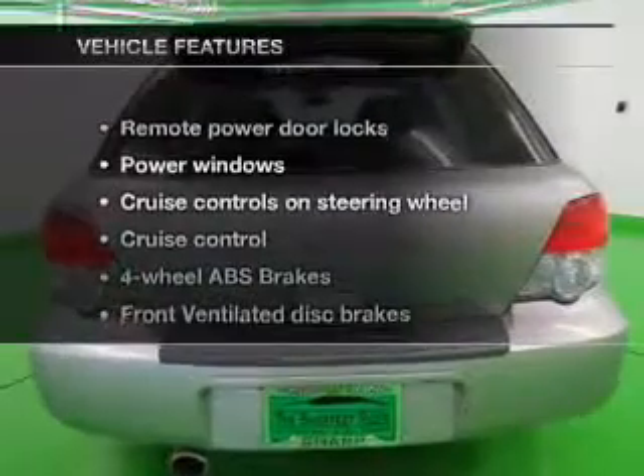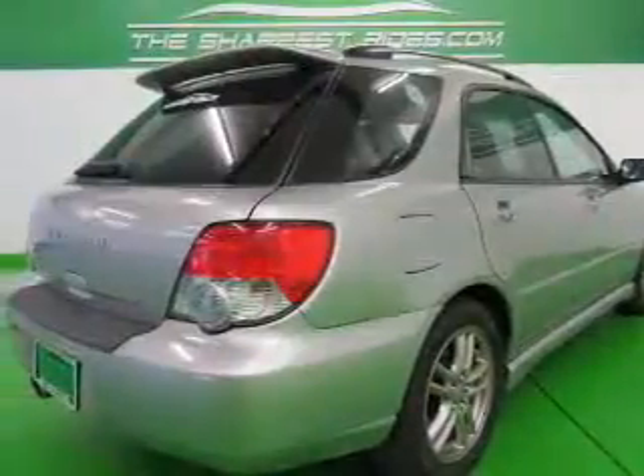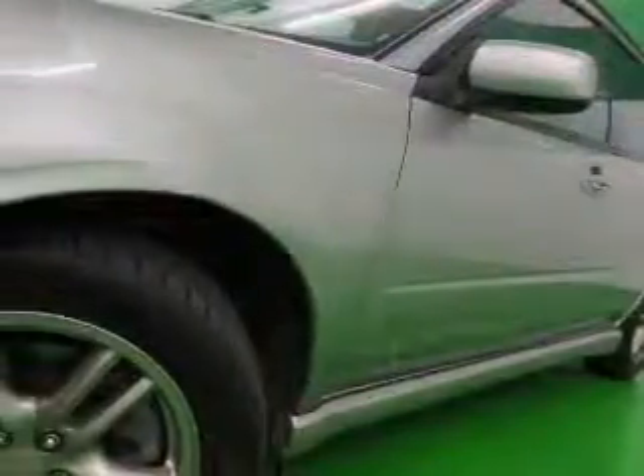And with these notable features, you won't want to miss out on the opportunity to own this amazing ride. Power door locks, power windows, cruise control, and AM-FM stereo with multi-disc CD player.